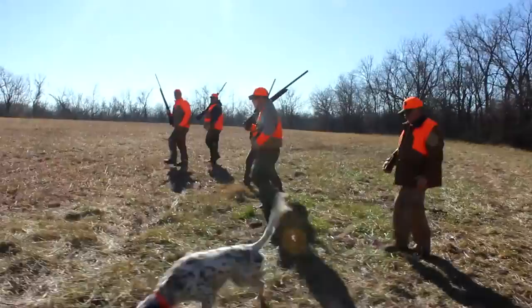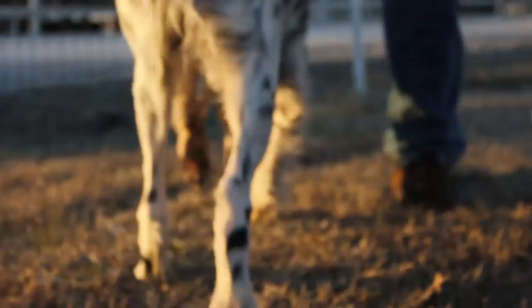I'm Wade Kisner of Sweet Point Setters. This setter here is Lou. He's eight years old. We've used him in our guided hunt program. During the course of the season, he's hunting multiple times a week sometimes. Being away from the kennel setting and on the road adds to the stress of these hunting dogs, and when they're under some stress, they won't eat like they normally should.